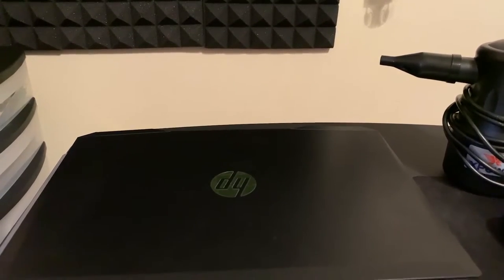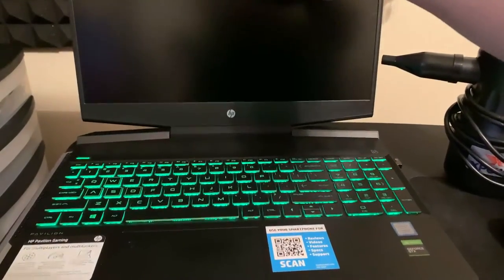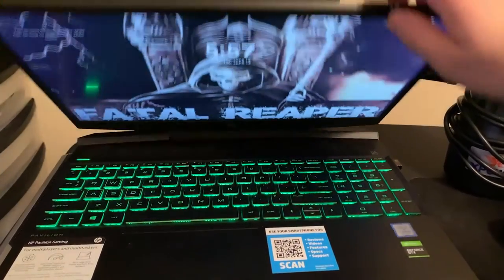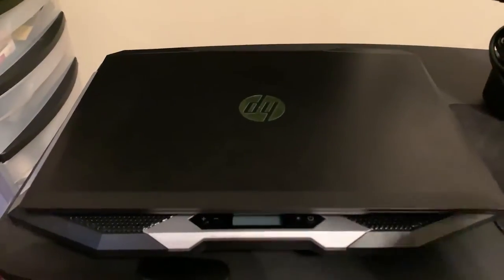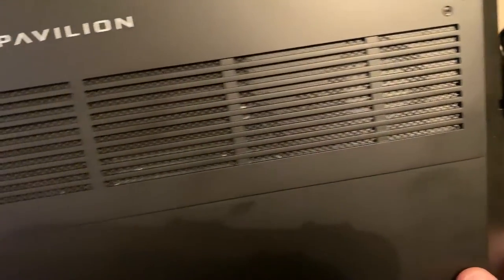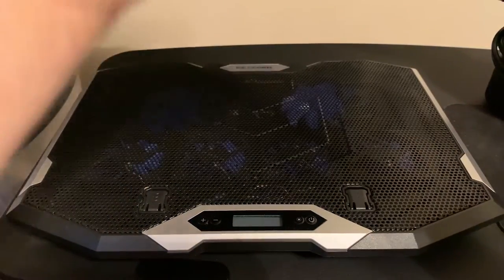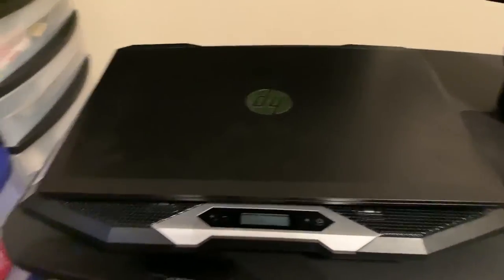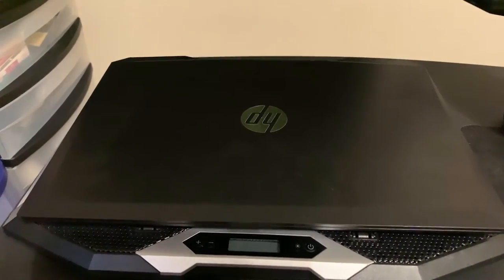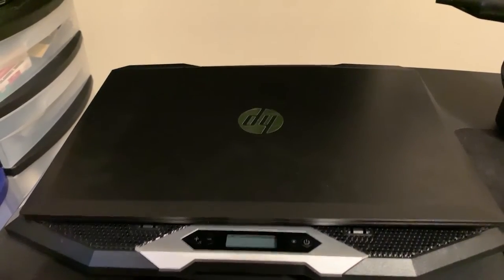These are more extreme cases, but it can get to that point eventually. This is the HP Pavilion Gaming Laptop we're using as an example. I'd also recommend blowing out the speakers every now and then — you don't want dust buildup on the speaker on top. Here are the two fans in the back of the laptop. This also applies to PCs as well — you want to make sure those fans are blown out so everything runs properly.